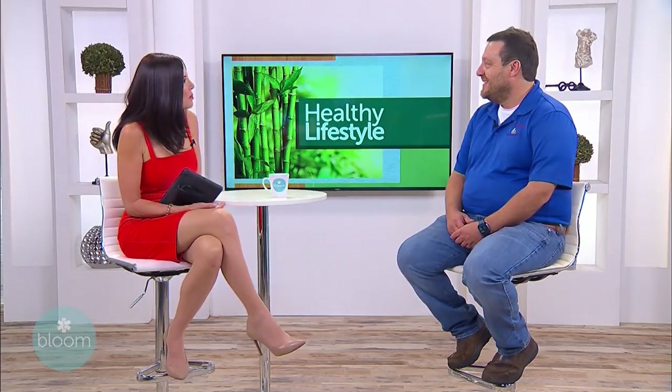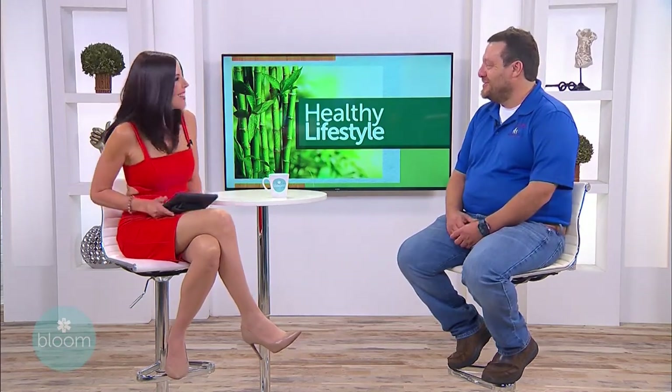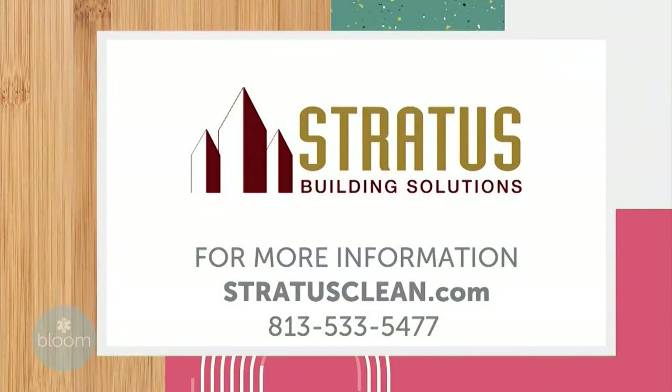I certainly want to thank you for joining us on Bloom today — it's been such a pleasure catching up with you. And for more information on Stratus Building Solutions, visit stratusclean.com online or call 813-533-5477. We'll be back with more Bloom right after this.